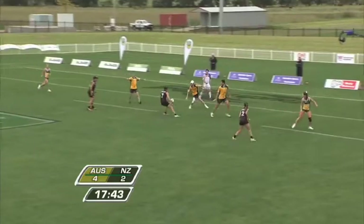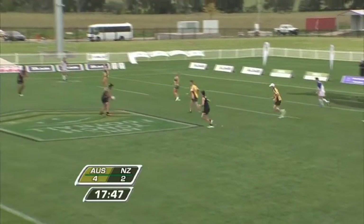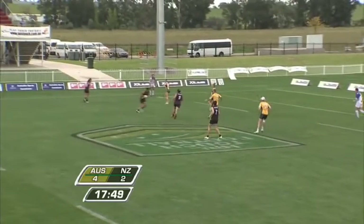Takarai tries to start it again for New Zealand — real live wire. Hoff with it, and a switch — lovely play, almost basketball-like there. Hoff and Takarai combining.